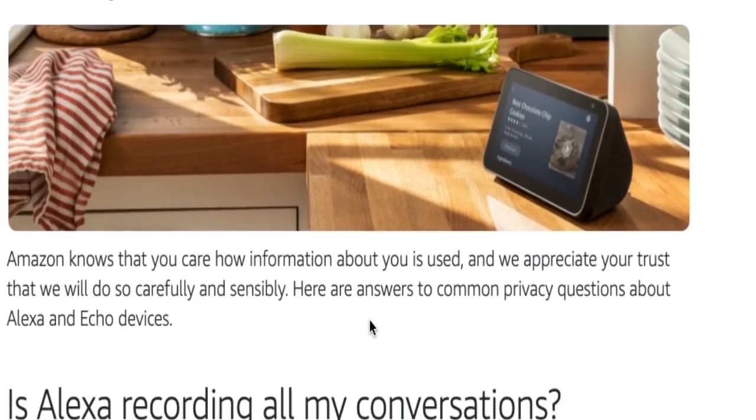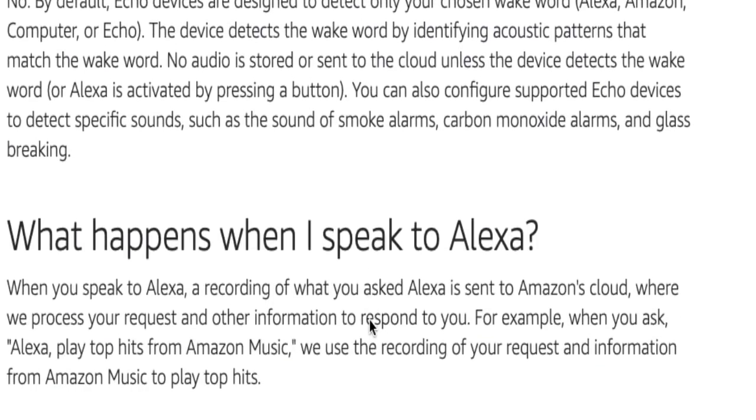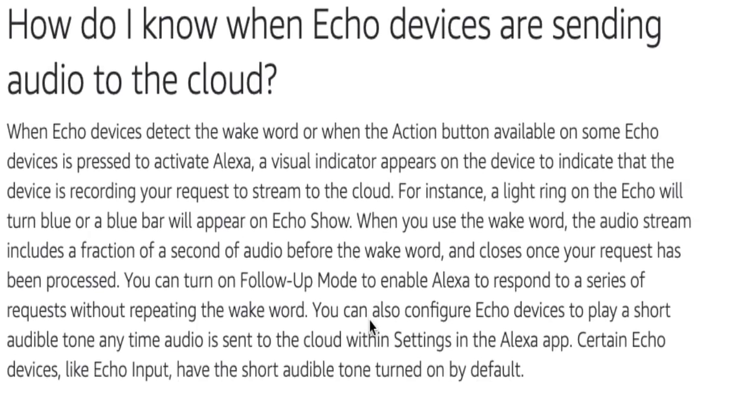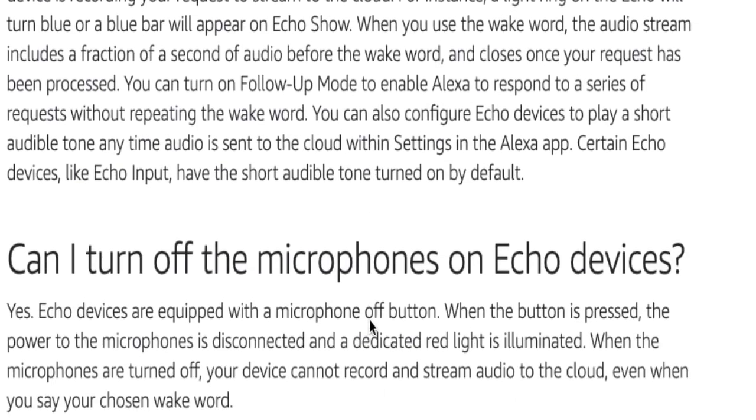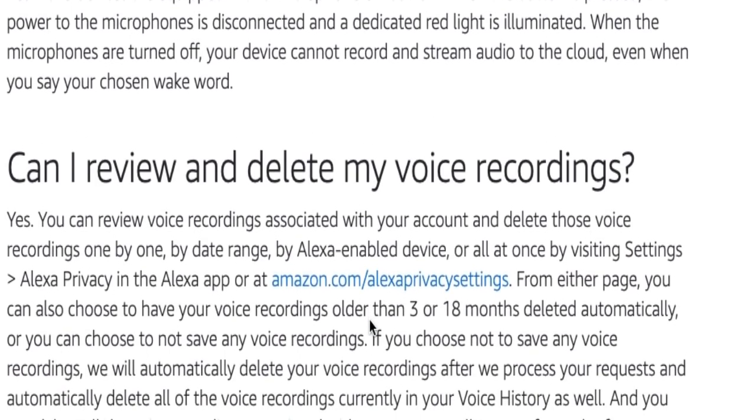The same is true with Alexa. According to a New York Times article in the description below, the Alexa — just like the Google Home Mini — is always listening, but listening for their wake word, which is 'Alexa,' 'computer,' what have you. Again, this device is always recording and analyzing your voice data. I've provided links down below for Amazon's policy as well.